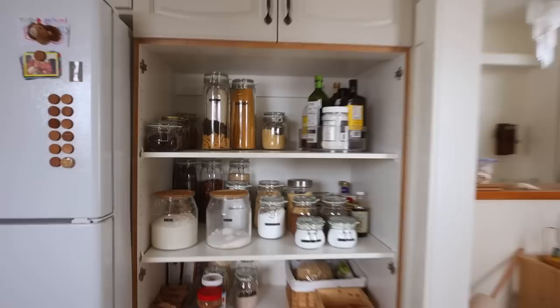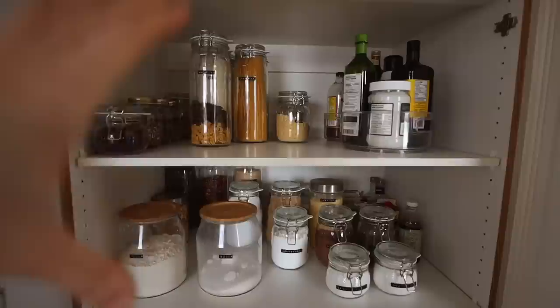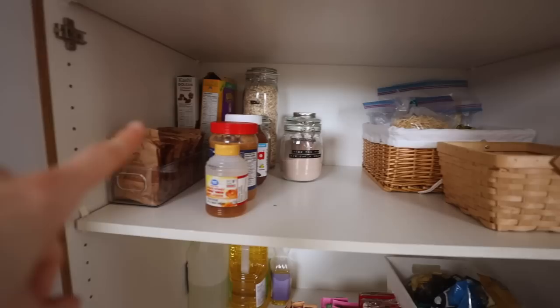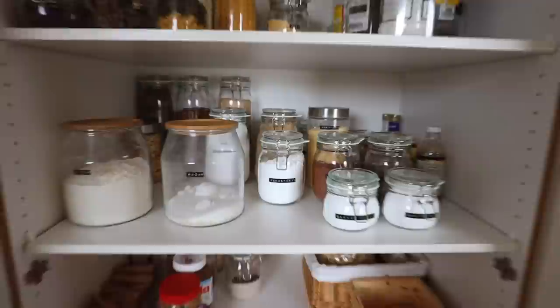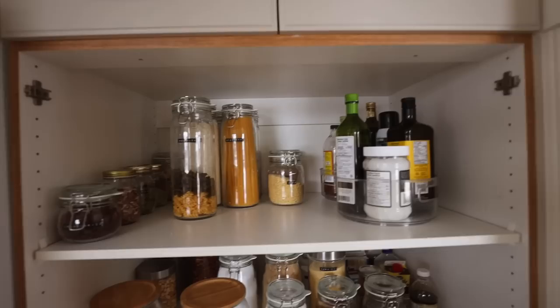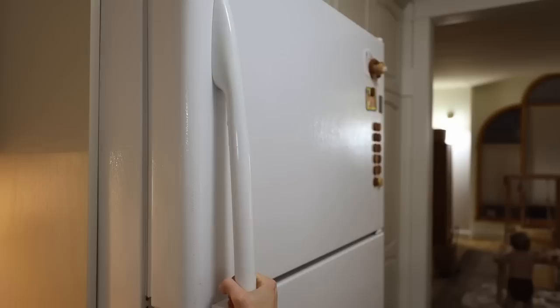We are done and it looks so good. I've organized this keeping in mind that the kids can reach the bottom two shelves. On the bottom, there's just a few heavy things that needed to be there, but mostly the kids' snacks. The next shelf is breakfast items, some noodles, onions, and drink mixes. Shelf number three is all baking goods, with the least used items in the back and the most used items in the front. And the top shelf is pastas, vinegars, oils, and salad toppings.